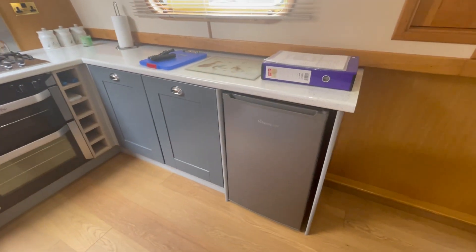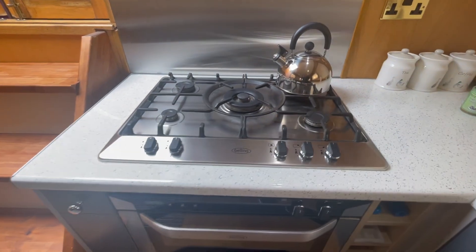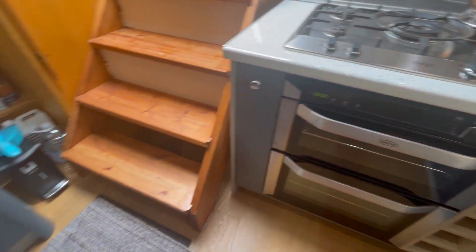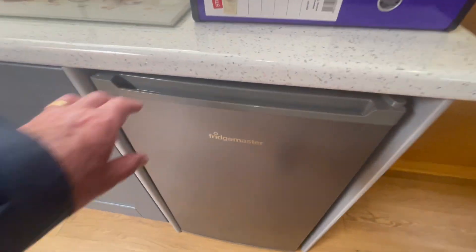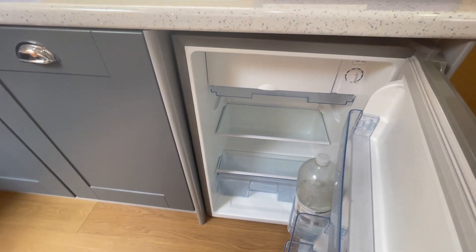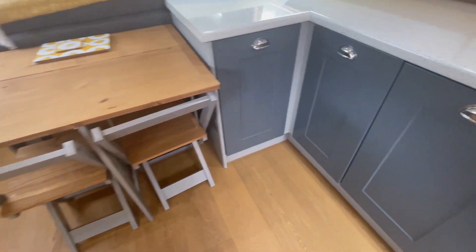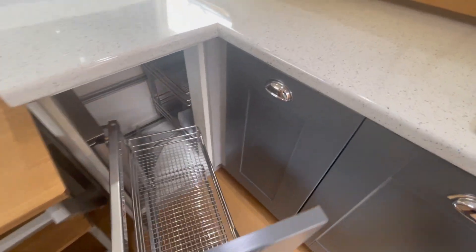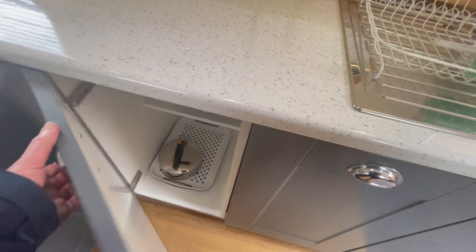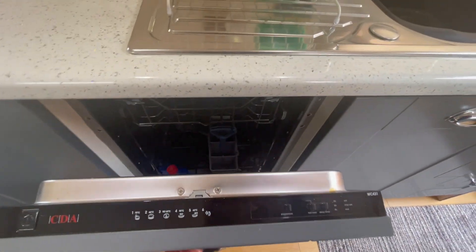It's got a new kitchen that's recently been fitted. There's a new cooker and oven etc., a fridge with freezer, the duck hatch, a small dining table, a decent amount of storage on the boat, and there's a half dishwasher here as well.